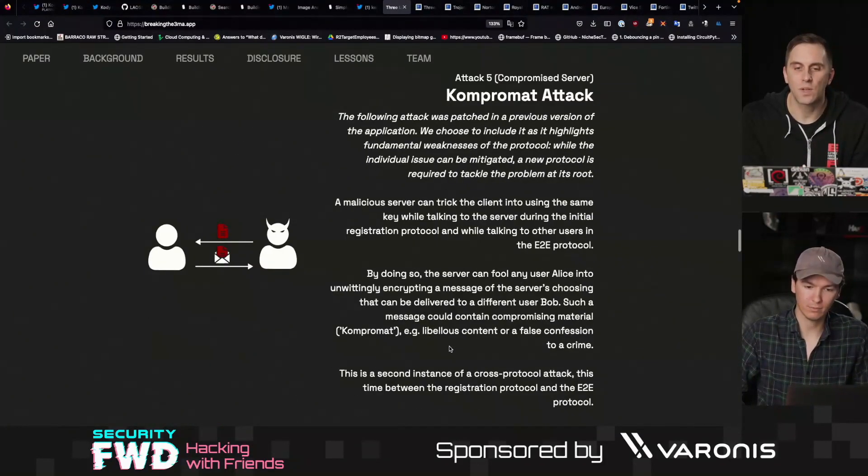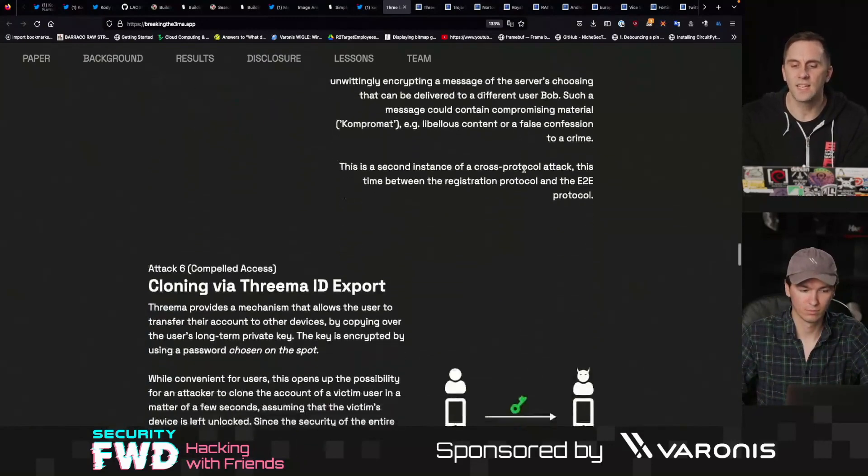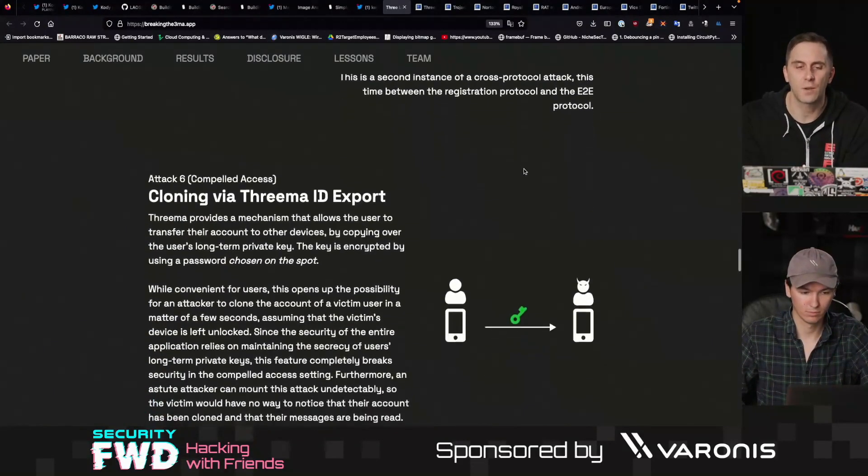There's the compromat attack, which was patched in a previous version of the server — they could trick a client into sending the same key while talking to the server. Because this is already patched, I'm not really going to focus on that one too much.